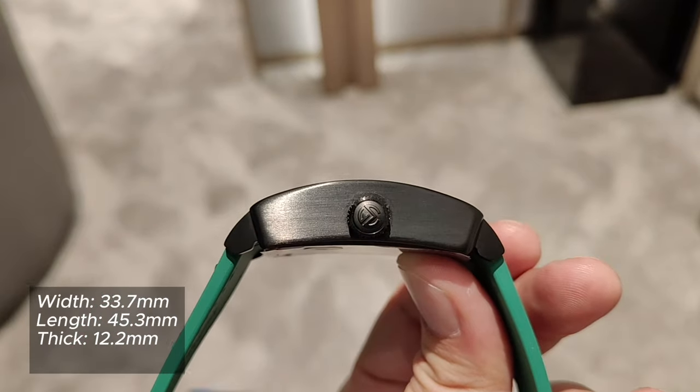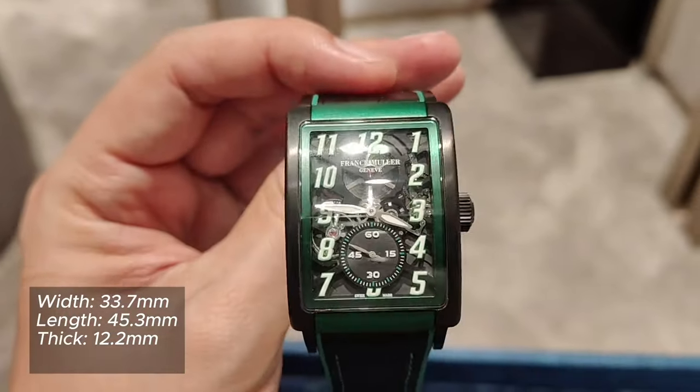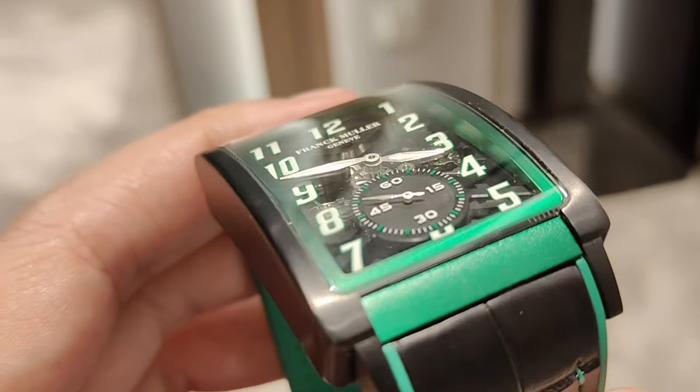Whilst the proposed measurements on the width and length are acceptable, the thickness according to my scale is actually 13 millimeters. The new case design also incorporates an additional inner case that secures the movement.